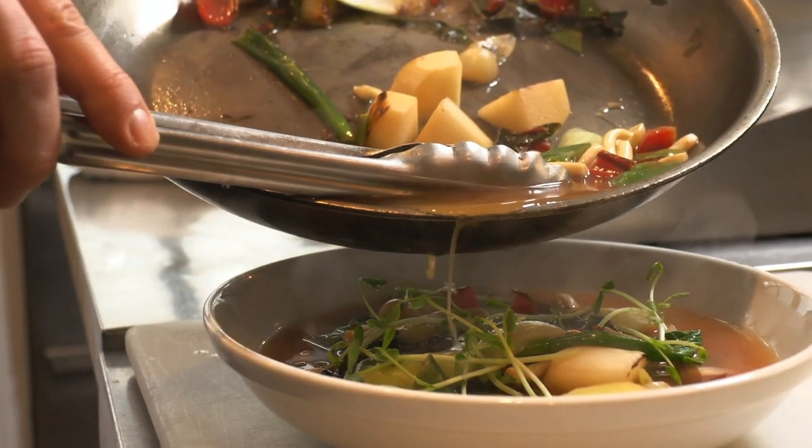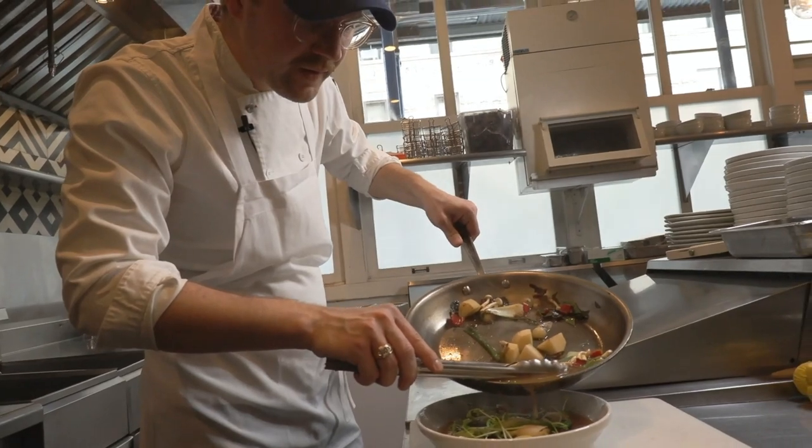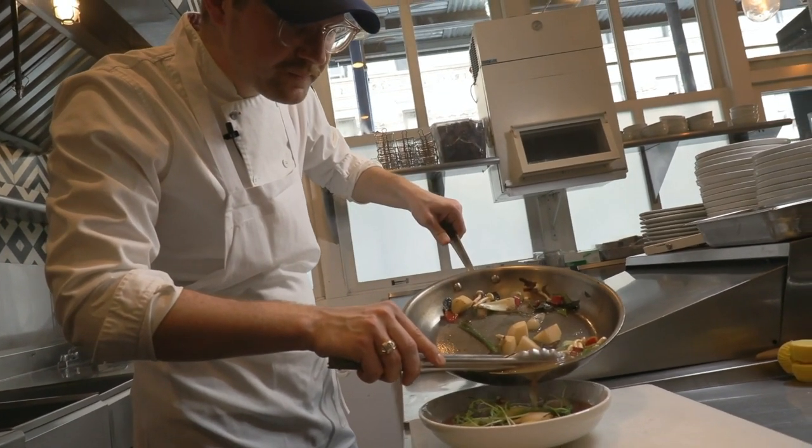The Wild Alaskan Company offers a monthly seafood membership that delivers wild-caught, sustainably-sourced seafood to your doorstep.